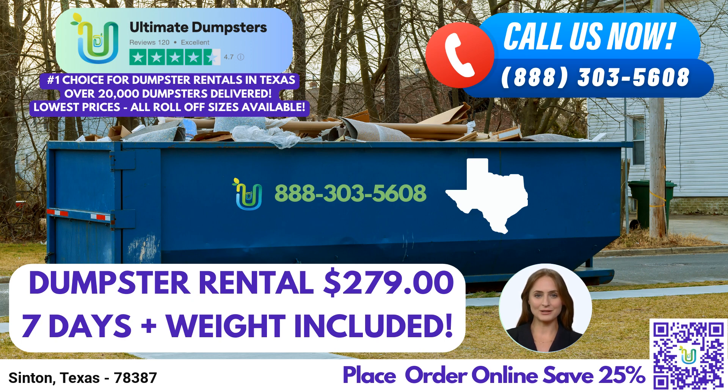If you're tackling a larger project, our 30-yard dumpster might be the right choice. It measures approximately 22 feet long, 8 feet wide, and 6 feet tall. It can handle substantial debris from construction sites, commercial renovations, or large-scale cleanouts. Finally, our 40-yard dumpster, measuring around 22 feet long, 8 feet wide, and 8 feet tall, is designed for major construction projects, demolitions, or extensive commercial cleanouts.